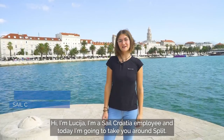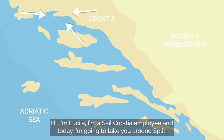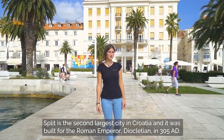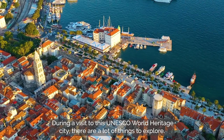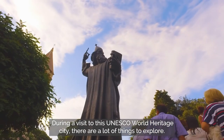Hi, I'm Lucia, I'm a self-Croatia employee and today I'm going to take you around Split. Split is the second largest city in Croatia and it was built for the Roman Emperor Diocletian in 305 AD. During a visit to this UNESCO World Heritage City there are a lot of things to explore.